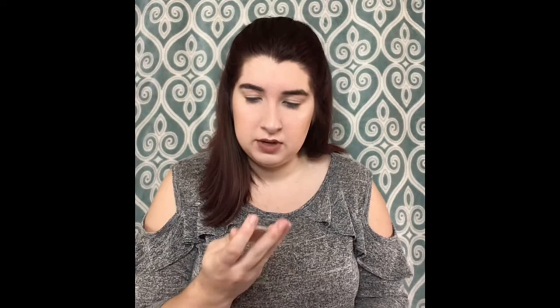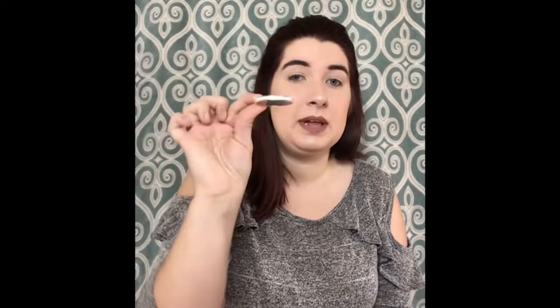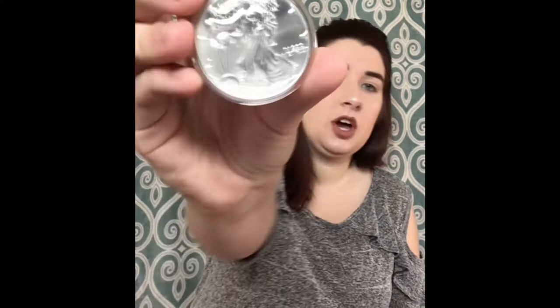Something really cute that my Pop Pop gets us every single year is a silver dollar coin. This one happens to be from 2018 — you can see the date on the bottom. We don't take it out of the plastic packaging. He also got us the one from our birth year, so I was born in 1996. They look the same but it's just the date that's different. It means a lot to me — it's really cute and thoughtful.